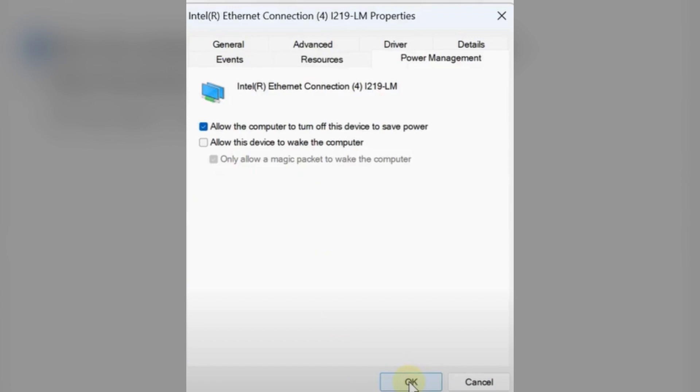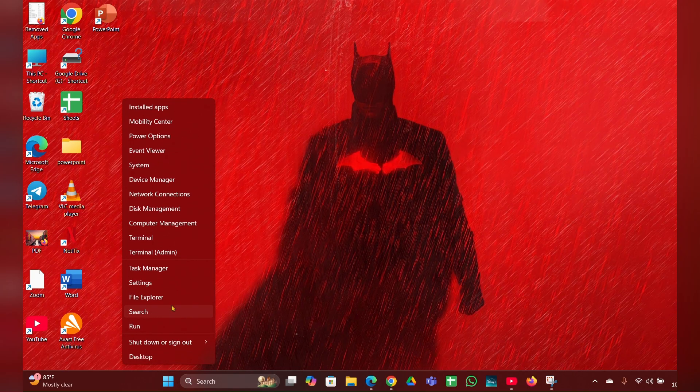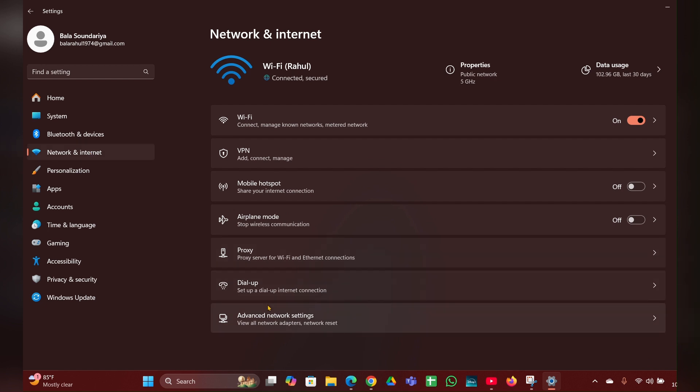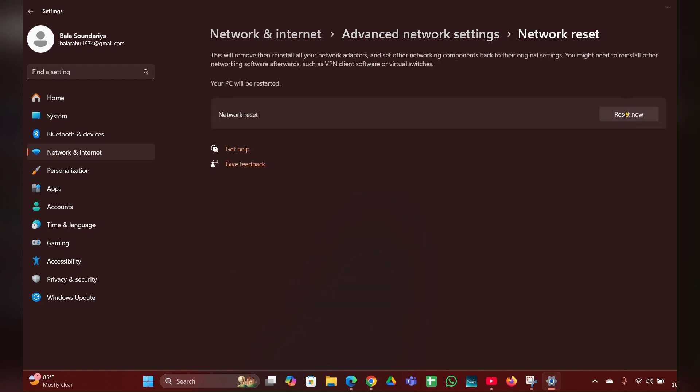Fix five: Reset Network Settings. Right-click on the Start menu, go to Settings, then on the left side click on Network and Internet. Then click on Advanced Network Settings, and here you can see Network Reset — click on that. Click the Reset option and reset your network settings, which will help fix the problem.